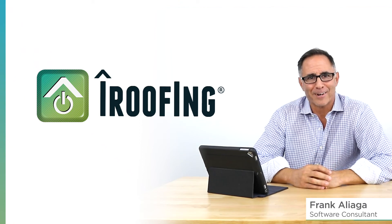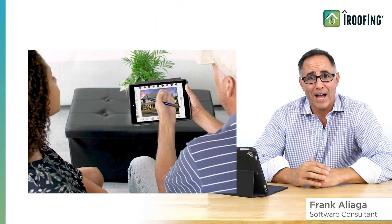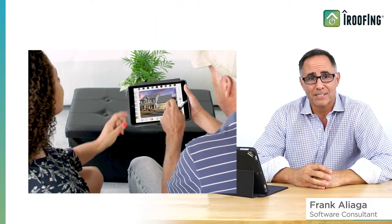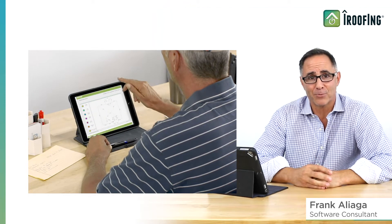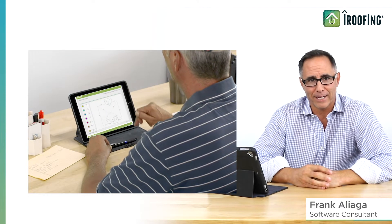Hi, I'm Frank Aliaga, one of the software consultants here at iRoofing. Since 2012, iRoofing has been helping thousands of roofing contractors save time, money, and grow their business with the help of the iRoofing application.